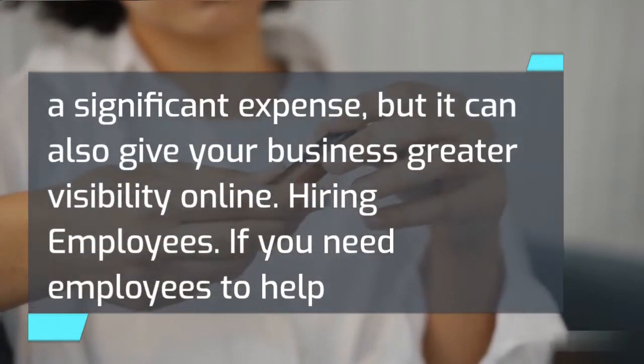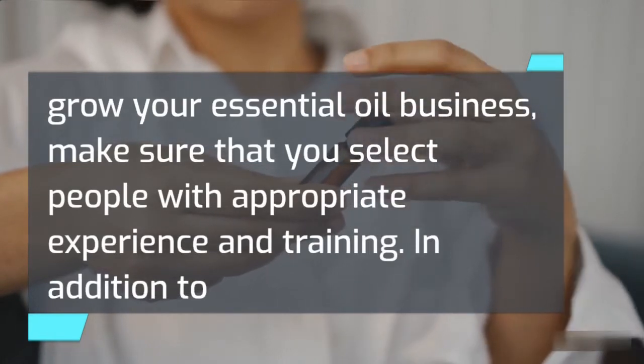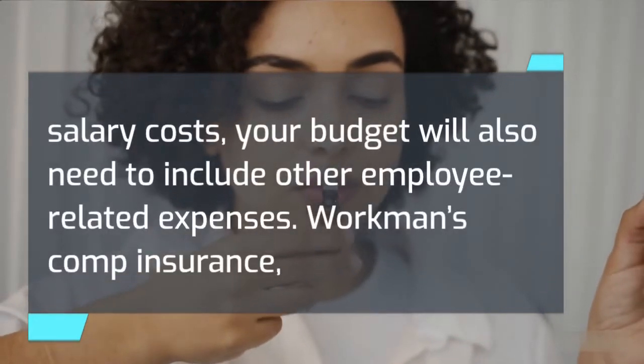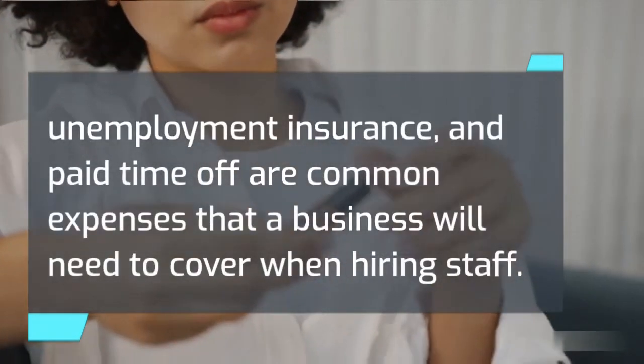If you need employees to help grow your essential oil business, make sure that you select people with appropriate experience and training. In addition to salary costs, your budget will also need to include other employee-related expenses such as workman's comp insurance, unemployment insurance, and paid time off.